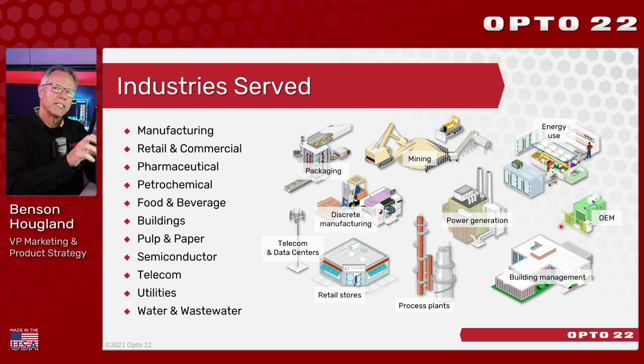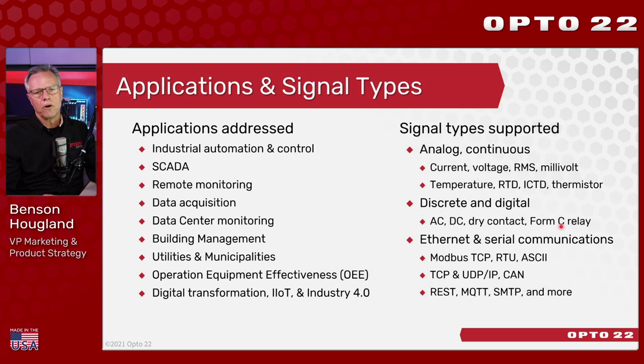We also do a lot of business with OEMs — companies who have chosen to take our technology and embed it into their own products. Our products address a number of different application types: traditional automation control, SCADA, building management. One of the key focuses right now is digital transformation, IIoT, or Industry 4.0 — essentially moving data around from a wide variety of signal types, from virtually any sensor, circuit, environment, or device.